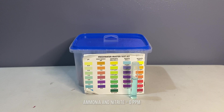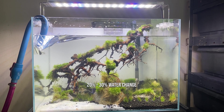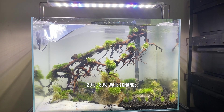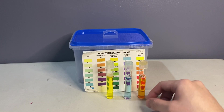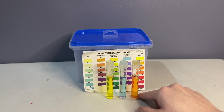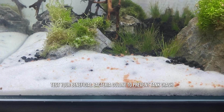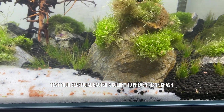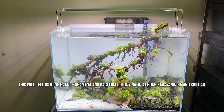So after maging zero parts per million si ammonia and nitrite, makikita natin na si nitrate ay sabang taas na ang reading. At dito na papasok ang water change, since wala nang mag-co-convert ng nitrate into a safe compound, kaya we do our water changes — typically 20 to 30%. After mag-water change and after waiting for at least 15 minutes, pwede natin siya itest at makikita na bumaba nga si nitrate. Just to be safe, before ka maglagay ng isda or axolotl, magdadrop pa tayo ng ammonia source ulit at titingnan natin for a couple of days kung gaano kabilis i-convert ng beneficial bacteria ang ammonia into nitrite.